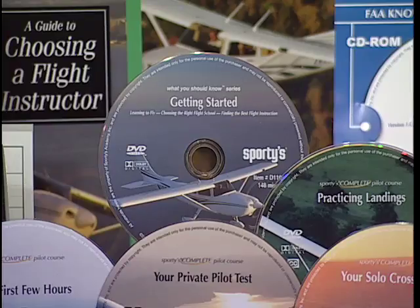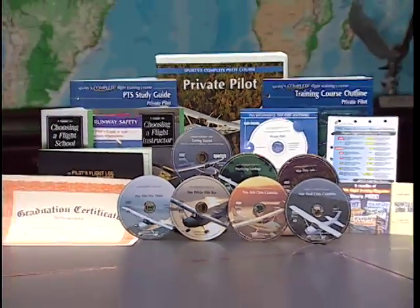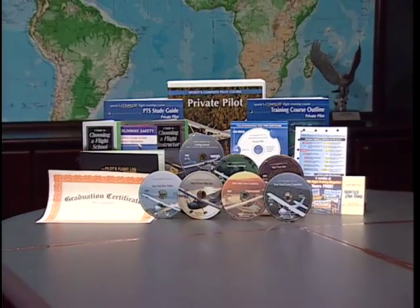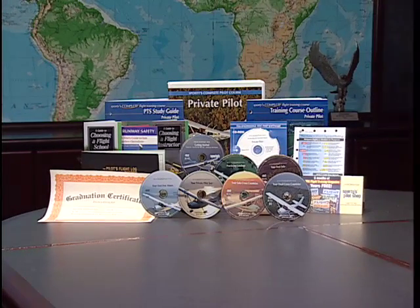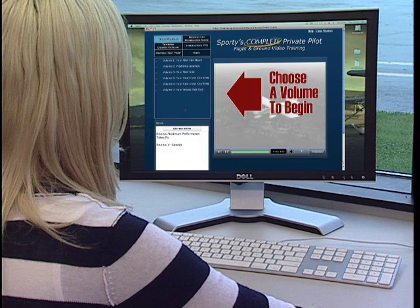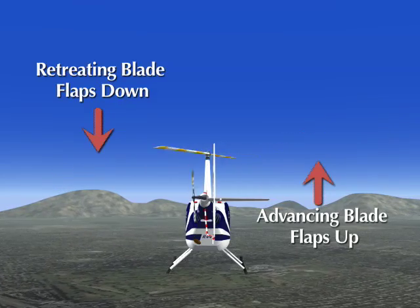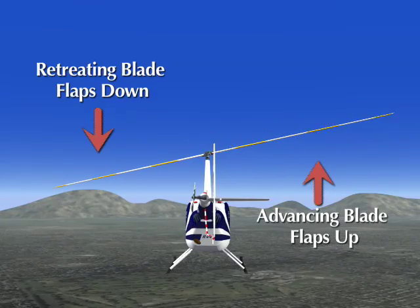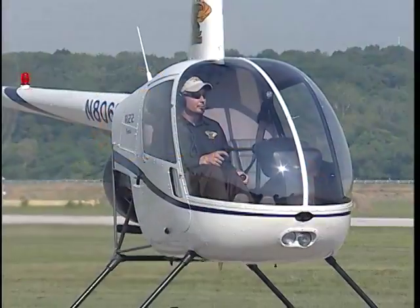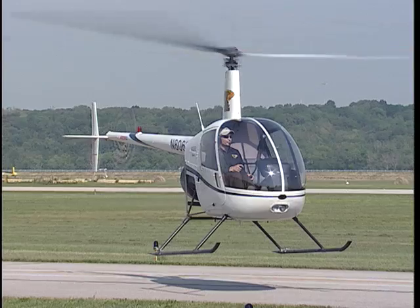So for those of you using this program as a ground school for your helicopter written test, you'll still need to get a recreational or private pilot study course such as Sporty's Interactive Flight Training course, available online and on DVD. Much of the information we'll give you is highly technical, so stop and review this video as often as necessary. We'll introduce you to the most common training helicopters, their uses and their component parts.